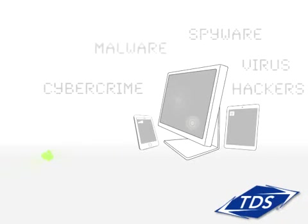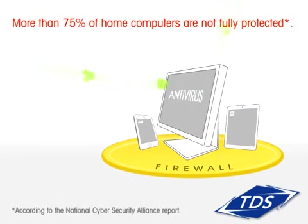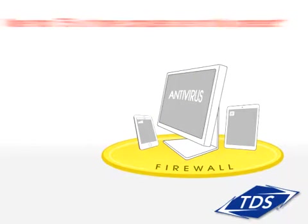Your internet-connected devices are constantly under attack, and your antivirus software and firewalls are not enough to protect them. At home, you need an additional layer of protection to ensure the safety of your devices and personal information.